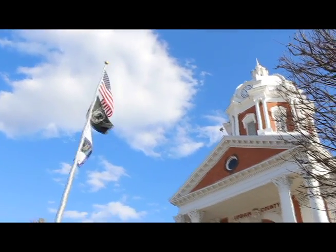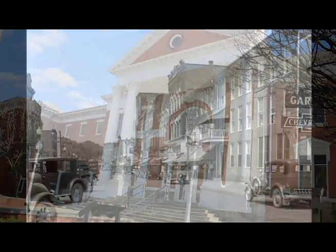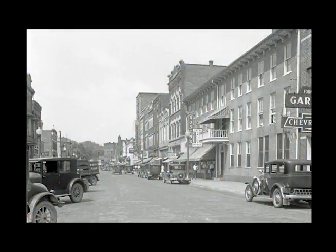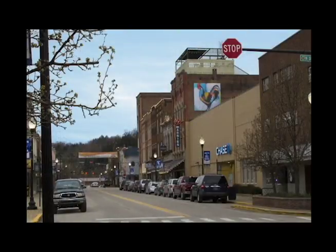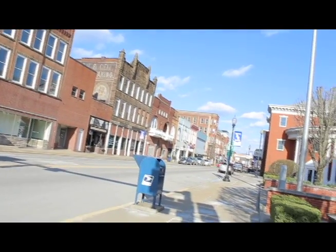Walking around downtown Buchanan, it's easy to feel enveloped in historic nostalgia. Older buildings mixed with more modern architecture blend the past with the present, giving this small town a unique visual landscape. In this documentary, we'll take a look at some of the lesser-known backstories behind a few of Main Street's notable historic structures.